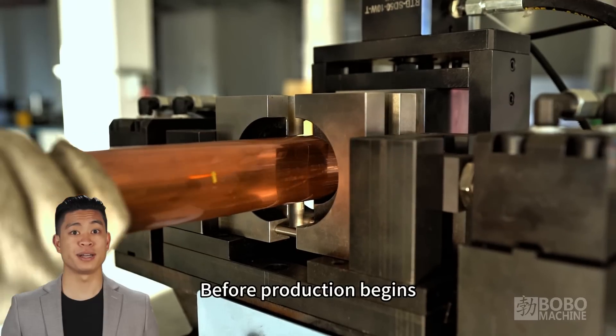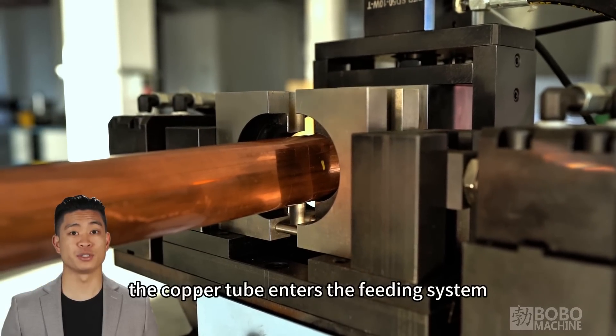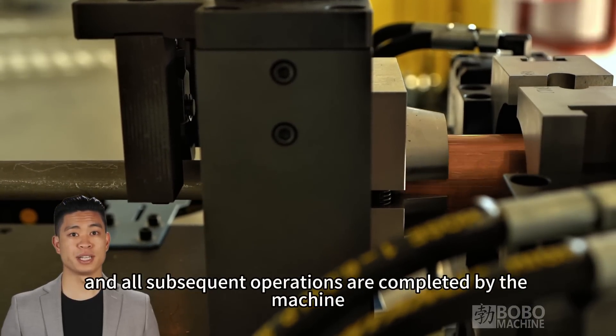Before production begins, only manual loading is required. The copper tube enters the feeding system and all subsequent operations are completed by the machine.